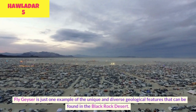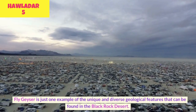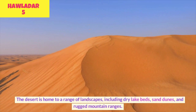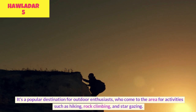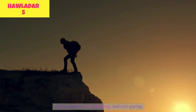Fly Geyser is just one example of the unique and diverse geological features that can be found in the Black Rock Desert. The desert is home to a range of landscapes, including dry lake beds, sand dunes, and rugged mountain ranges. It's a popular destination for outdoor enthusiasts who come to the area for activities such as hiking, rock climbing, and stargazing.